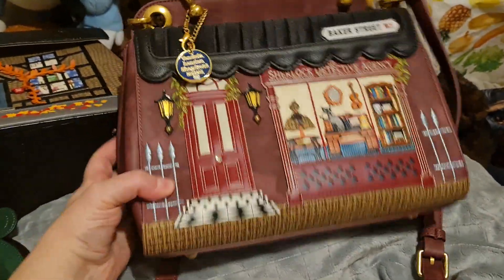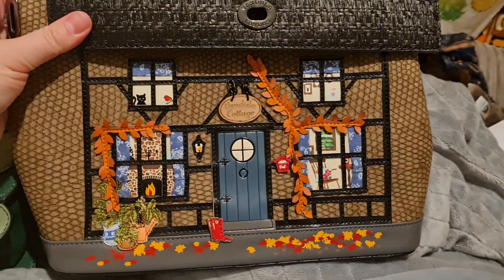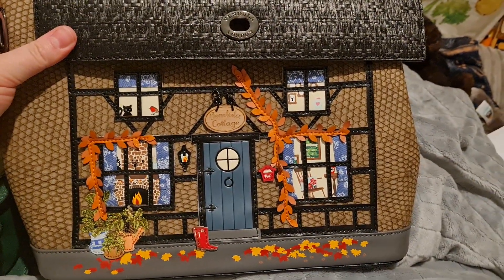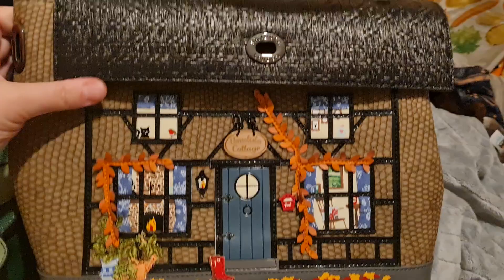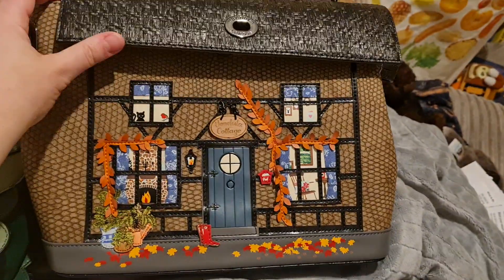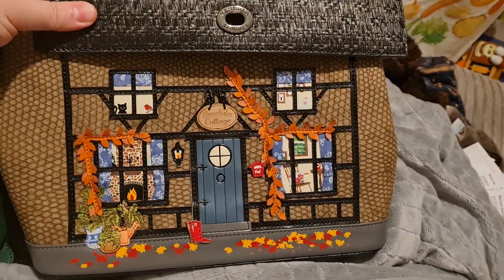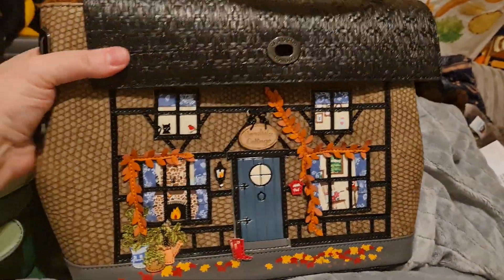And the other one that I have — although it's not technically bookish, it reminds me of all my book friends on Litzy just aesthetic-wise — it's a cosy cottage. Cosy cottage to do your reading in. So again, it's a Grace bag. I've had this one for a while. These bags are fantastic. They're just so beautiful.